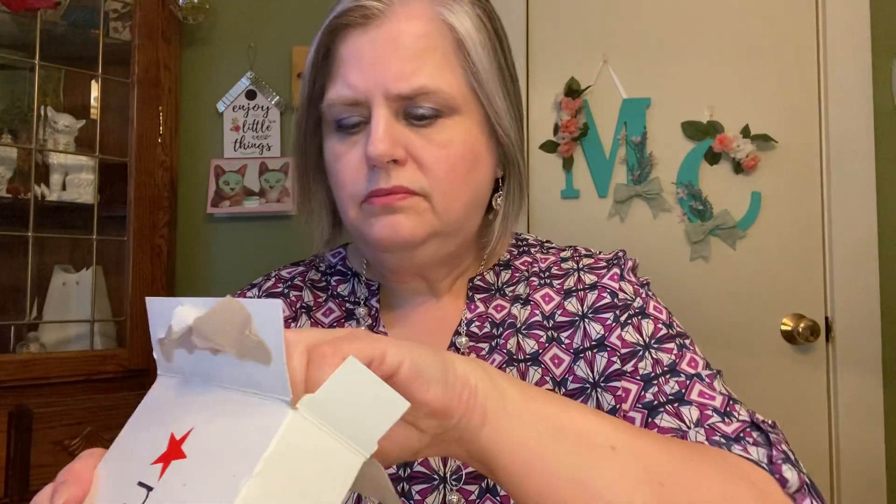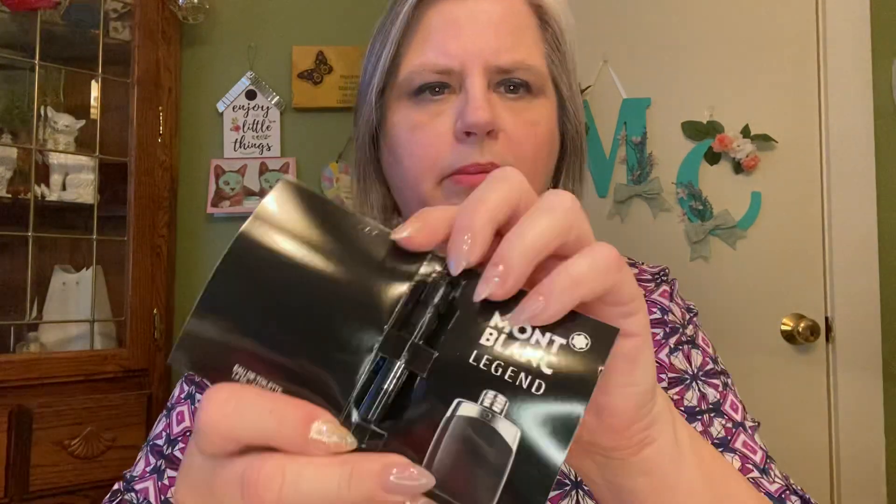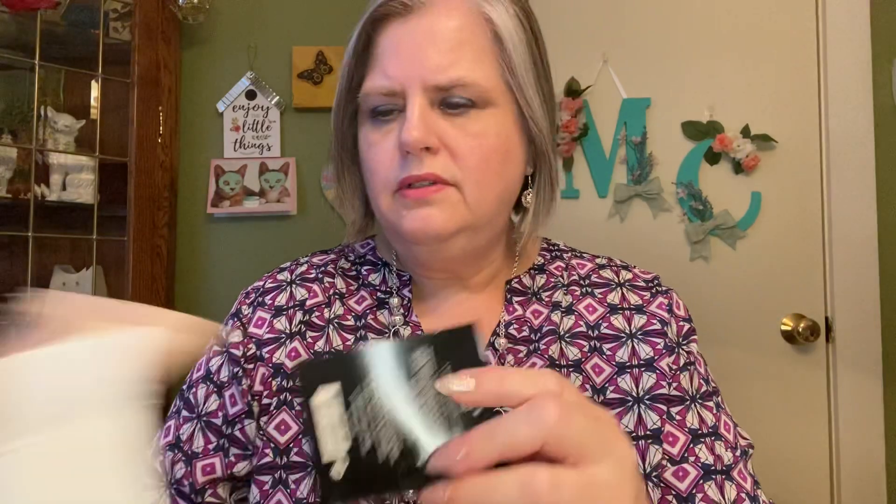There is Polo Ralph Lauren. There is Eternity for Men. These are all men's samples. There is Mont Blanc Legend — mmm, that smells very, very handsome. And these are those nice little spray bottles. You can see that. Cute, cute.